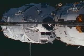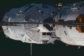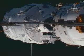Three meters away. Standing by for contact and capture. The rate is normal, the parameters are normal, and the system is nominal.